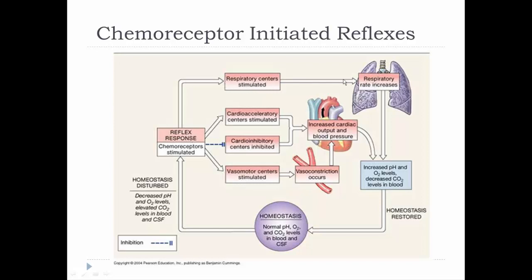When chemoreceptors are triggered, respiratory centers are stimulated so you increase breathing rate — this helps restore oxygen delivery through the lungs. The cardioacceleratory center is excited and the cardioinhibitory center is inhibited, increasing cardiac output and therefore blood pressure. The chemoreceptors also stimulate the vasomotor center to cause vasoconstriction, which also increases blood pressure. This way, oxygen is delivered better to tissues because blood pressure is up and blood is being pushed around more effectively. The result is increased pH, increased oxygen levels, and decreased CO2 back to normal.